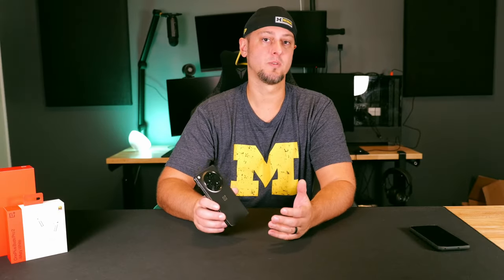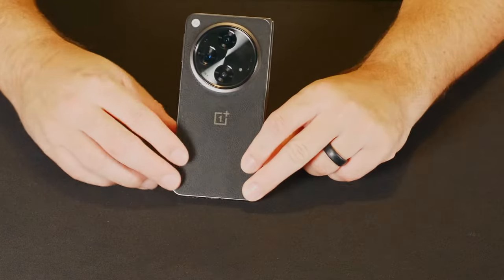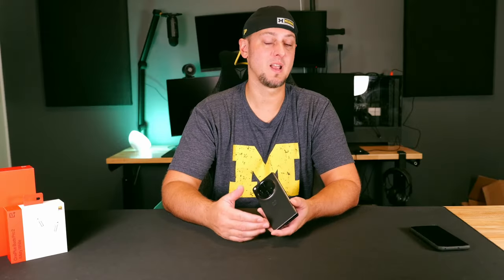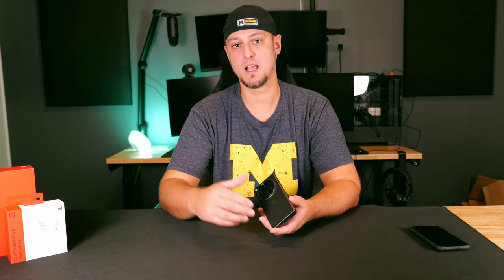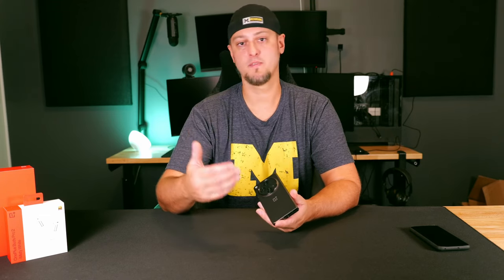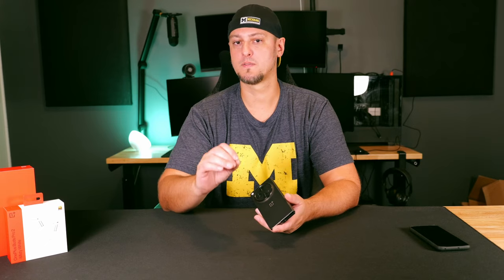It's also the lightest and thinnest foldable phone on the US market. The Voyager Black, which is a vegan leather finish, weighs 239 grams, making it the lightest foldable on the market. Or you can go with the glass back at 245 grams, which still makes it one of the lightest foldable devices and rocks the standard OnePlus green that you can see beside me here.